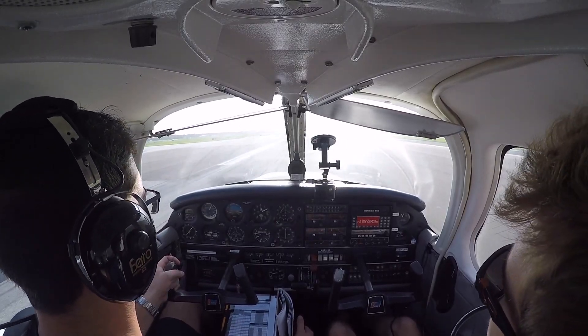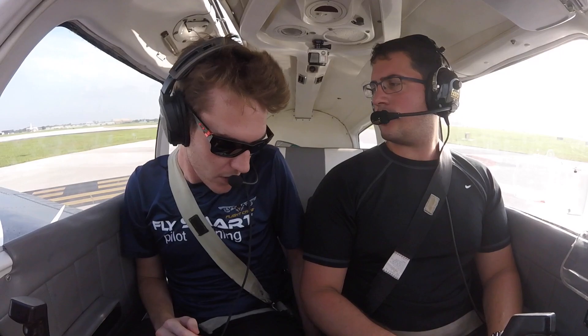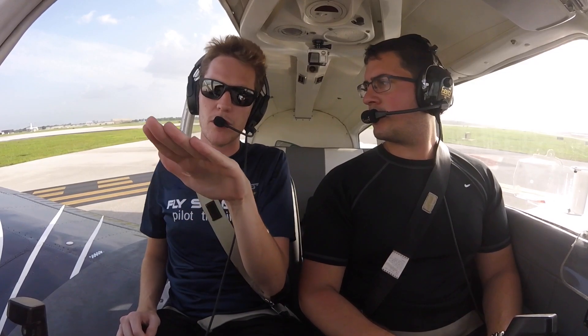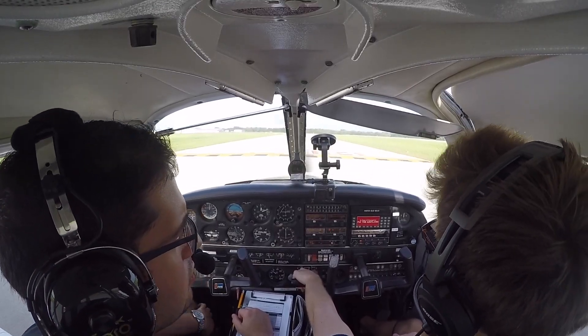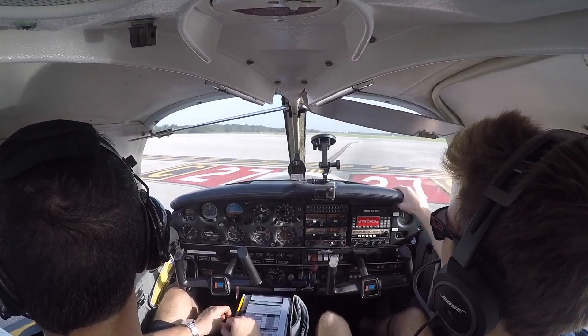Turn right at Bravo, contact ground point four for taxi. It was just a little bit heavy — if you held the back pressure on a full stop it would have been okay. You were just floating for a second; hold back a little bit more and it would have been greased. Also keep it on centerline. You maintained a beautiful 70 knots on final — just remember on such a soft surface, if you bang it down like that you could get stuck. I'll do a soft field takeoff as well and see if I can replicate what you did.